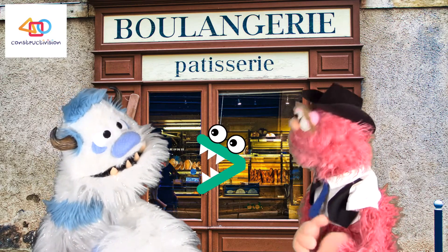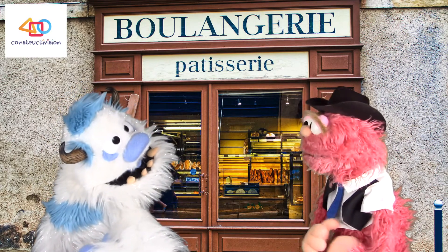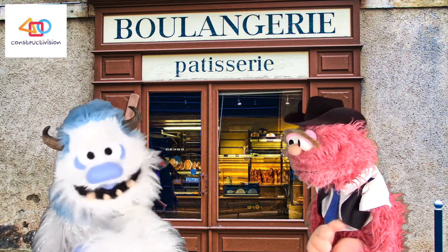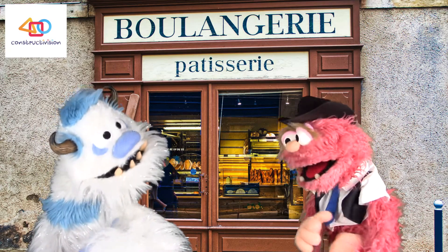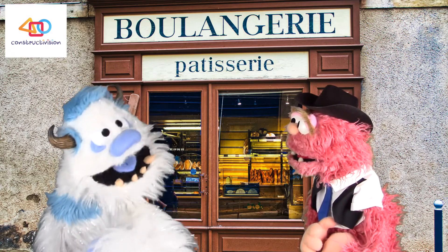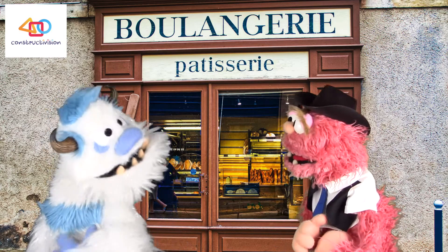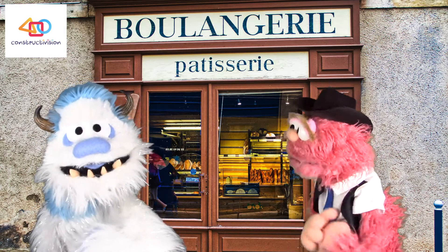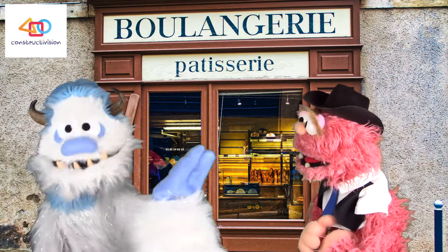Frederick announces he's a hungry monster and that all his cupcakes have disappeared. His friend offers to go get a bite to eat together and suggests pizza, burgers, or barbecue — but Frederick keeps coming back to cupcakes. They agree: cupcakes it is!